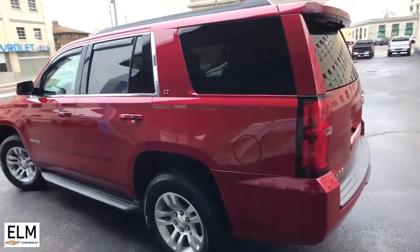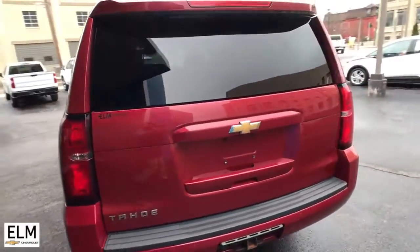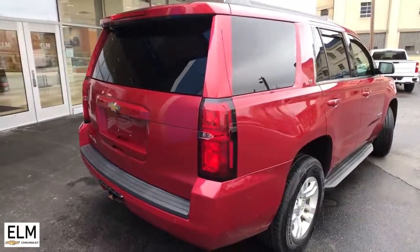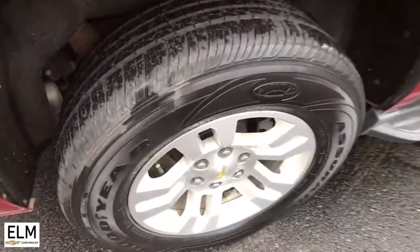These are just some of the great options this vehicle comes with: navigation system, keyless entry, sunroof/moonroof, power liftgate, fog lamps, electronic stability control, third row seat, aluminum wheels, seat memory, and trip computer.